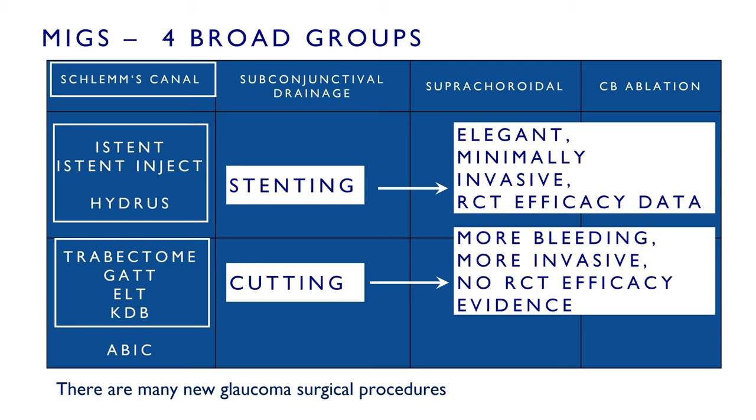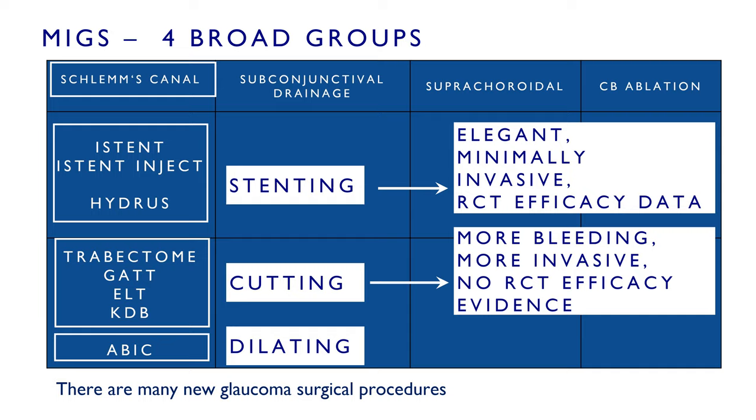Cutting obviously involves a little more bleeding and can be a little more invasive because they tend to open Schlemm's canal more extensively. Unfortunately there aren't any randomized clinical trials comparing these with each other or with stenting at present. Finally, there's ab interno canaloplasty, which involves a little bit of cutting but largely dilating of Schlemm's canal.